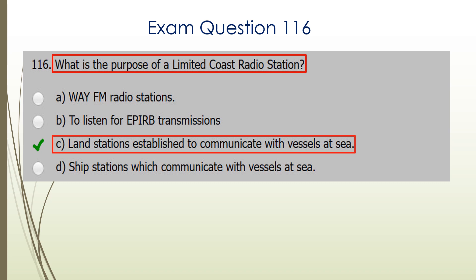Question 116. What is the purpose of a limited coast radio station? C is the correct answer: land stations established to communicate with vessels at sea.